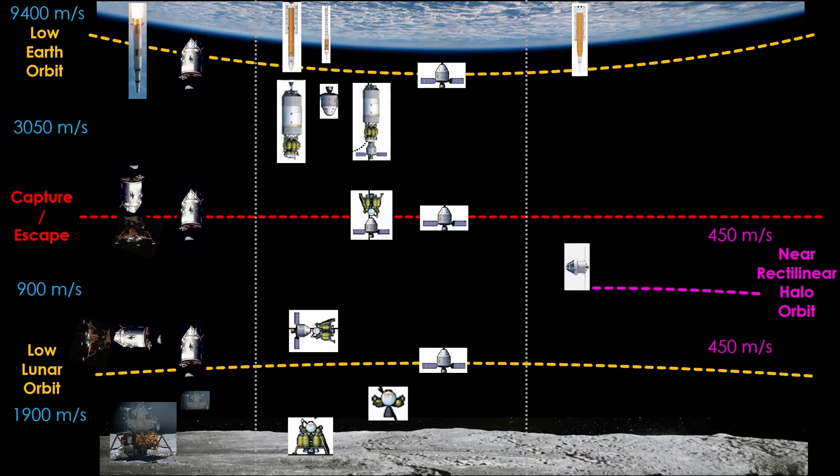Now we need a lander. The first Artemis flights to land on the Moon will use a lunar version of SpaceX Starship. It will be launched into orbit, refueled in orbit, and then journey out to the capture-escape point and brake itself into the same orbit as Orion. Two of the astronauts on Orion will transfer into Starship and land on the Moon. When they are done, Starship returns to the near-rectilinear halo orbit, the astronauts go back to Orion, Orion tosses them back to the capture-escape point, and then they coast home.